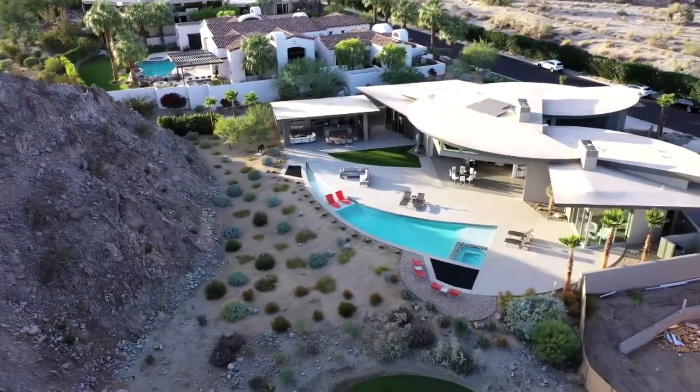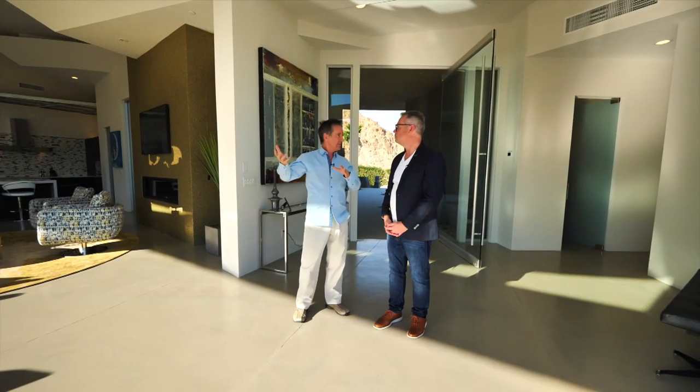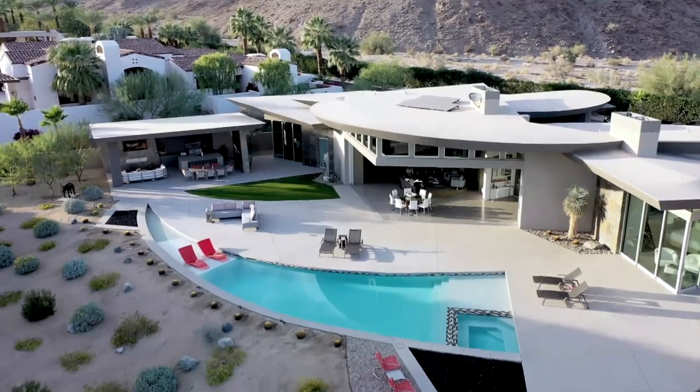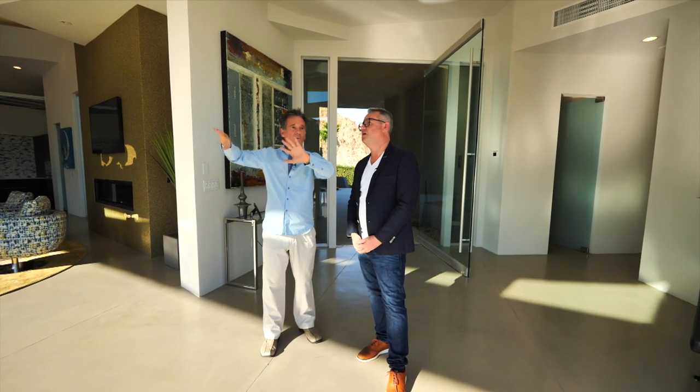The house is set up to take advantage of all these different view corridors. The design was set up to have this almost angular, shallow V as you walk in, which kind of points to everything, doesn't it? Right, yeah, and it keeps your views wide open.